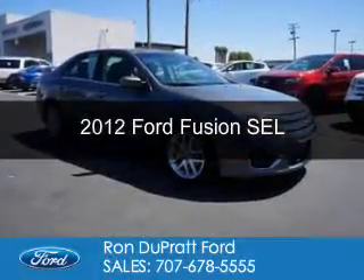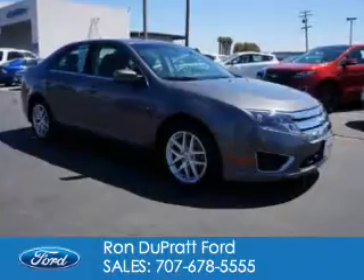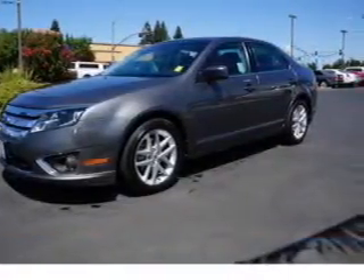This is a used 2012 Ford Fusion. It's powered by front wheel drive, a 2.5 liter 4-cylinder engine, and a 6-speed automatic transmission.